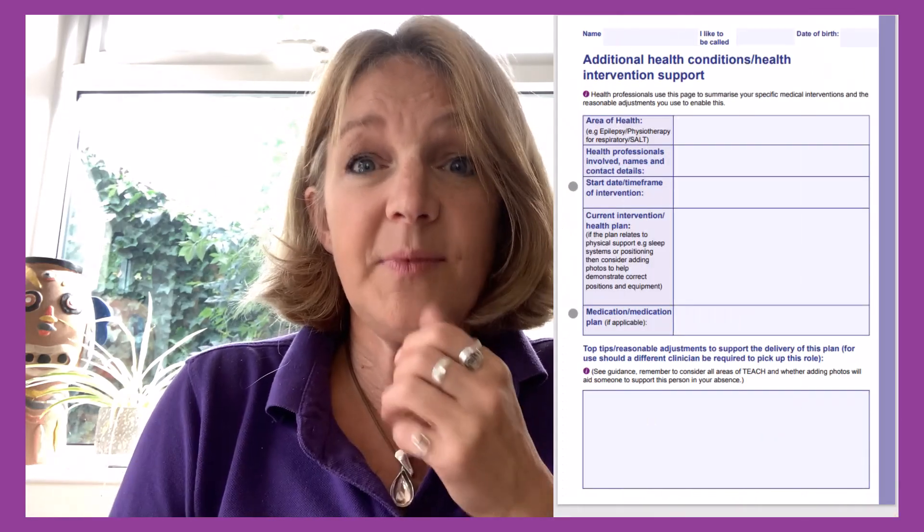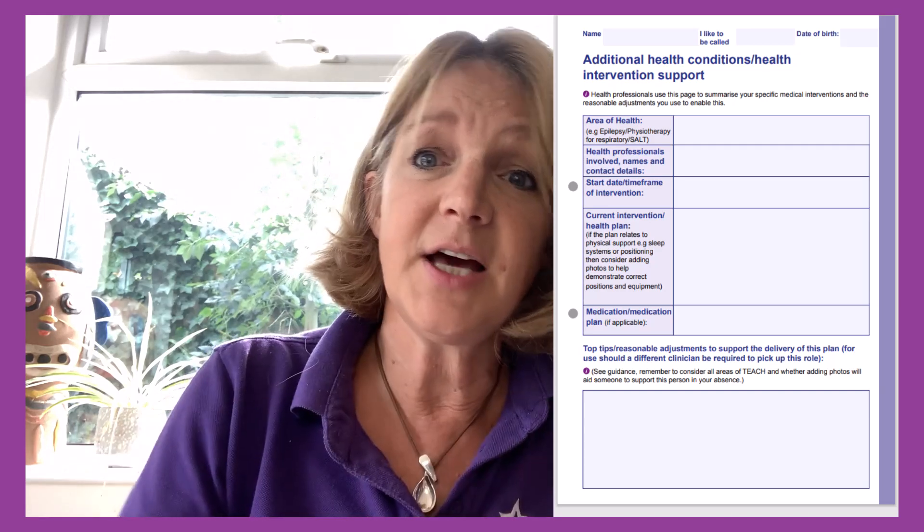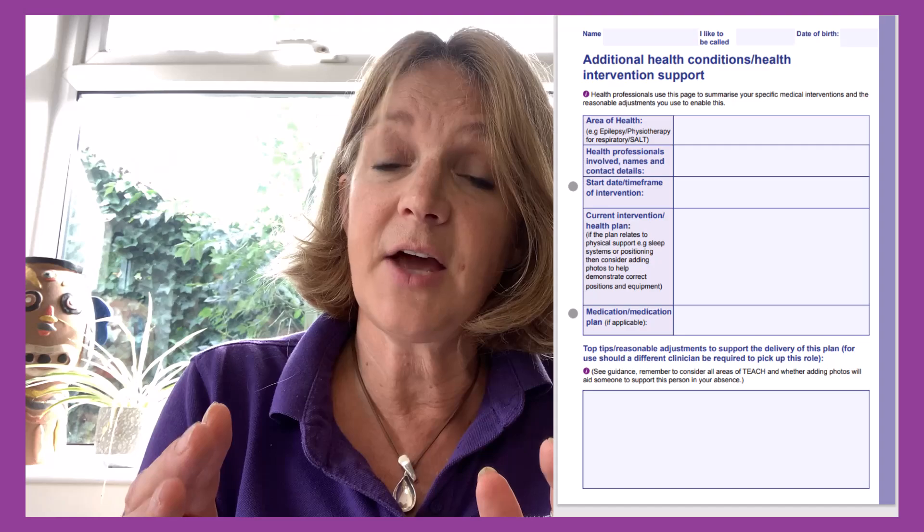One blank page is for health interventions currently undergoing. If the person is currently under a physio, community learning disability nurse, or occupational therapist, you can ask that clinician to summarize what's currently going on. Then if the person ends up in hospital, the hospital can quickly see what other interventions are happening. For example, if somebody was under the epilepsy nurse undergoing a medication reduction, the plan is there so the hospital doesn't undo all the great work by reinstating the medication they've come off — and they can quickly link in with the clinician who is involved.